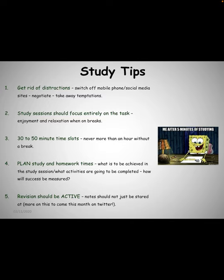Some study tips. Get rid of distractions, starting off with those mobile phones of yours. Turn them off and give them to your parent or carer. Don't worry, the social media sites will still be there when you finish your studying. You should ensure that when you're studying you focus 100% on the task, and then you can take some time to relax when you're on your breaks.